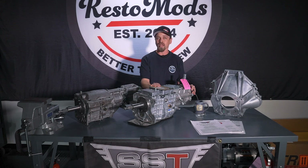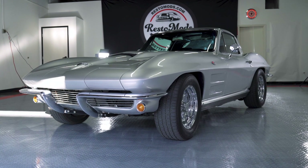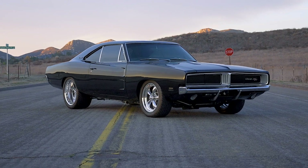We actually had them in RM11, which was our Corvette that had an SST transmission, and you're also going to see an SST transmission in RM13, which is our Dodge Charger.